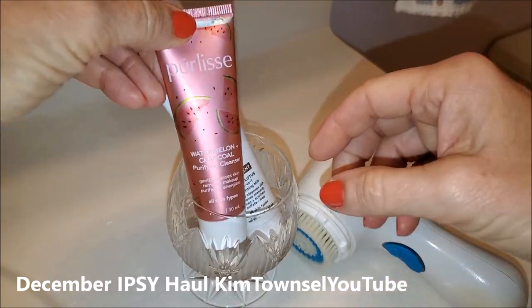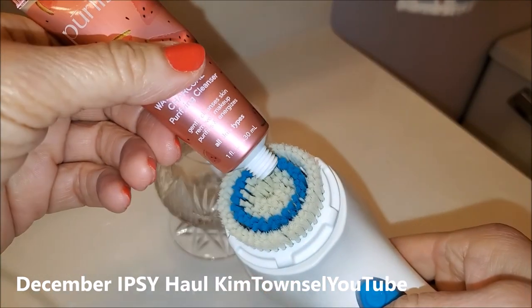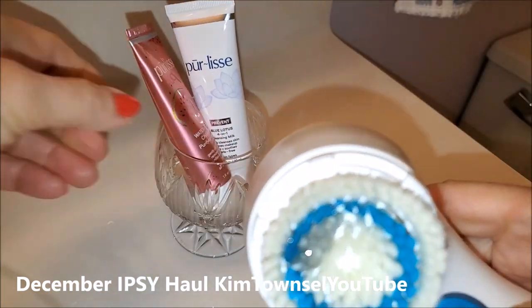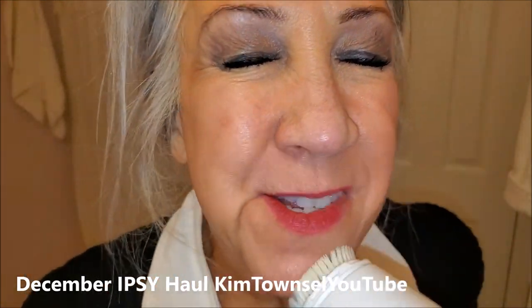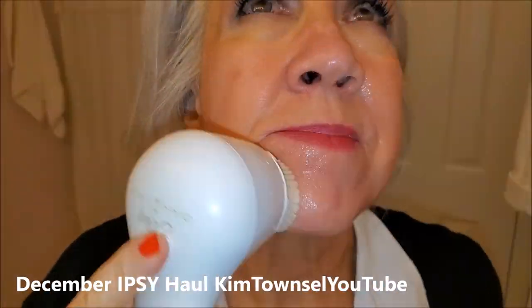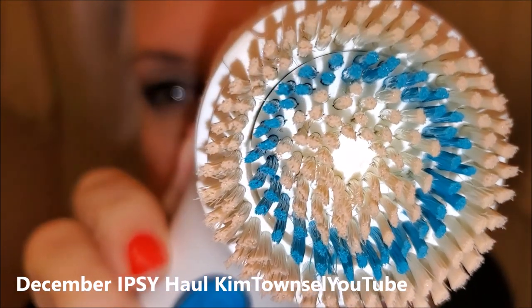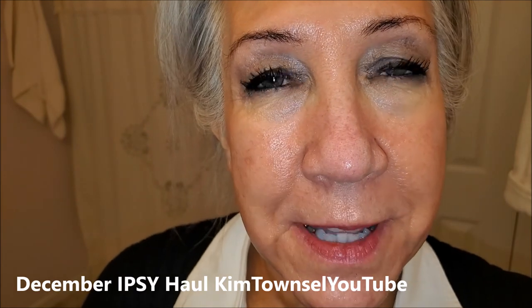I don't really care for the smell of watermelon — it does smell like watermelon. It looked like it took most of my makeup off. Normally I use these cleansers in the morning to wash my face to prepare for makeup, but I wanted to see how cleansing it was. I think it worked well. It's not the best feeling one I've ever had or the best smelling one I've ever had. Not horrible.